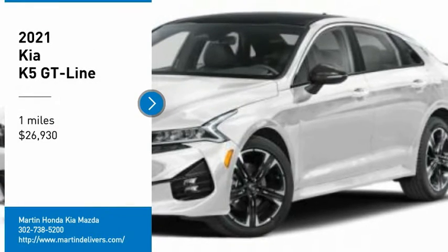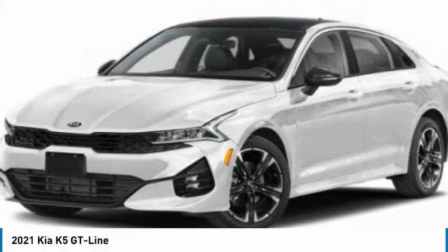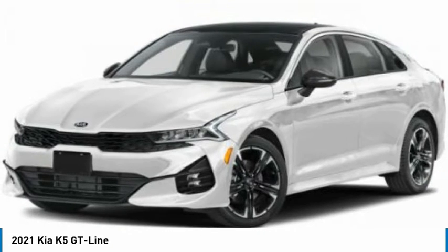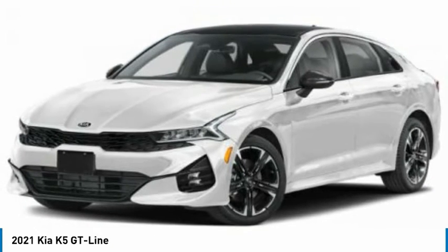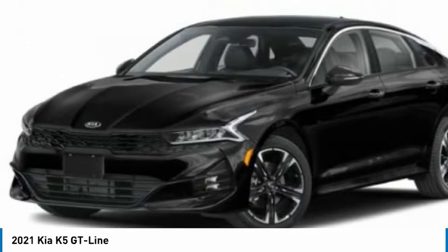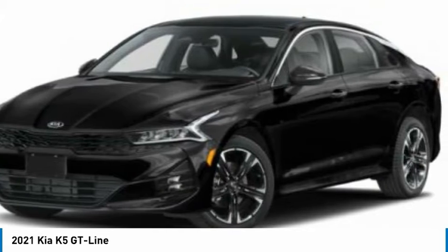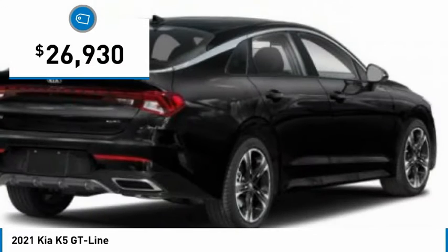Looking for the right vehicle? Check out the 2021 Kia K5. The Kia K5 has a stylish exterior that will be sure to turn heads, sleek interior looks, fantastic handling, and an abundance of technology will make this a fun vehicle to drive — and is priced below $30,000.